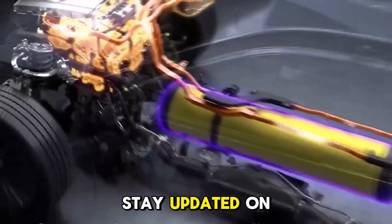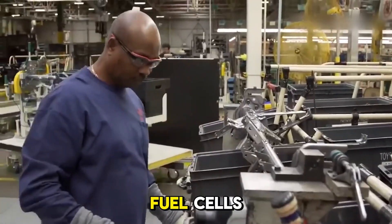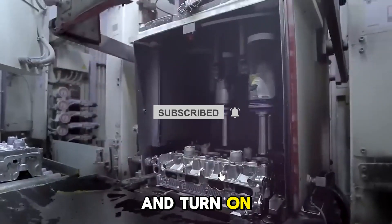If you want to stay updated on the latest breakthroughs in automotive technology and see how innovations like Toyota's hydrogen fuel cells could change the game, don't forget to hit that subscribe button and turn on notifications.